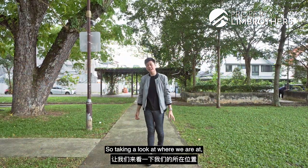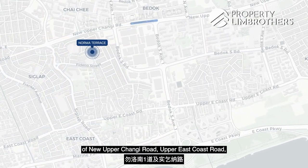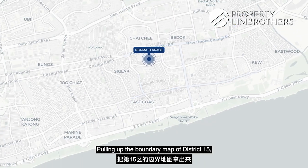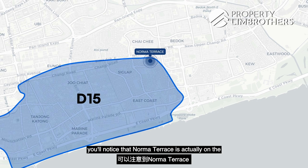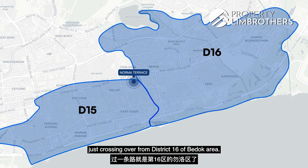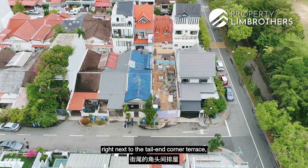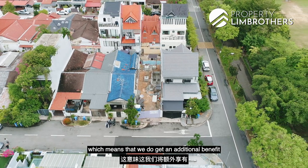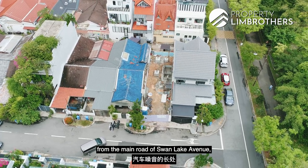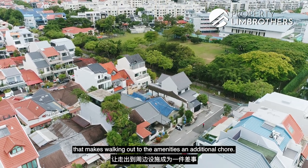Norman Terrace is in District 15 within Opera Estate, bordered by the main roads of New Upper Changi Road, Upper East Coast Road, Bedok South Avenue 1 and Siglap Road. Pulling up the boundary map of District 15, you'll notice that Norman Terrace is on the onset of the District 15 boundary, just crossing over from District 16 of the Bedok area. Norman Terrace is located right off Swan Lake Avenue, and our unit is right next to the tail-end corner terrace, giving us the benefit of reduced vehicular noise while not being too deep within the enclave.